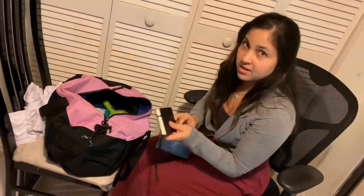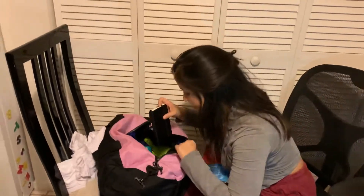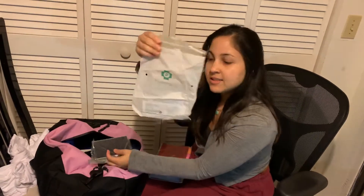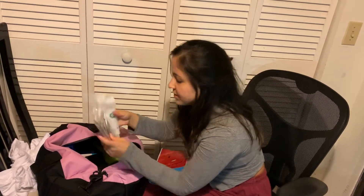This is my first time shipping for military. This is my passport, my social security card, and these are my vaccines — very important.